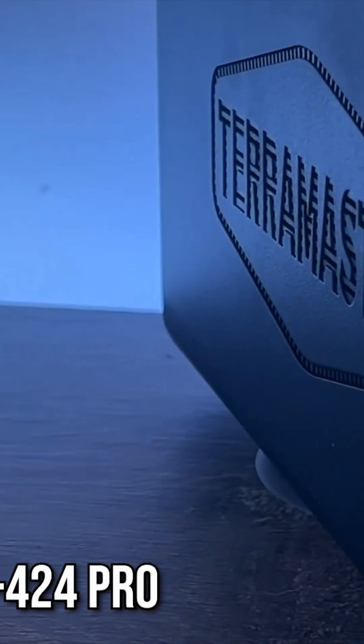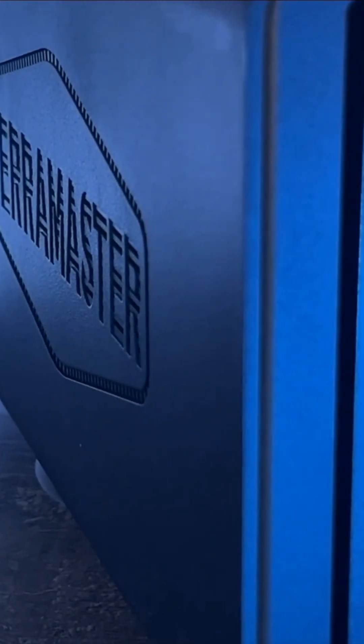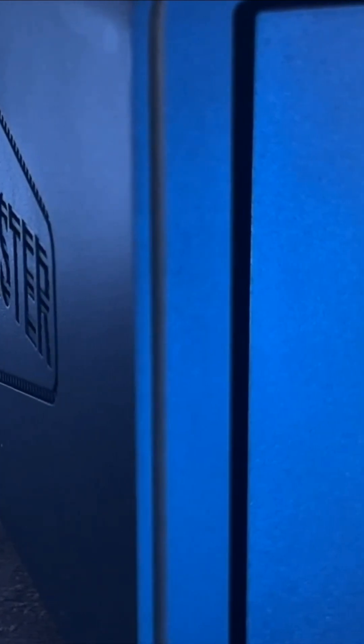Number 1: TerraMaster F4-424 Pro. Our top pick is the TerraMaster F4-424 Pro. This 4-bay NAS is a beast, powered by an Intel N95 processor and 16 GB of RAM, making it one of the most powerful NAS devices for home use.